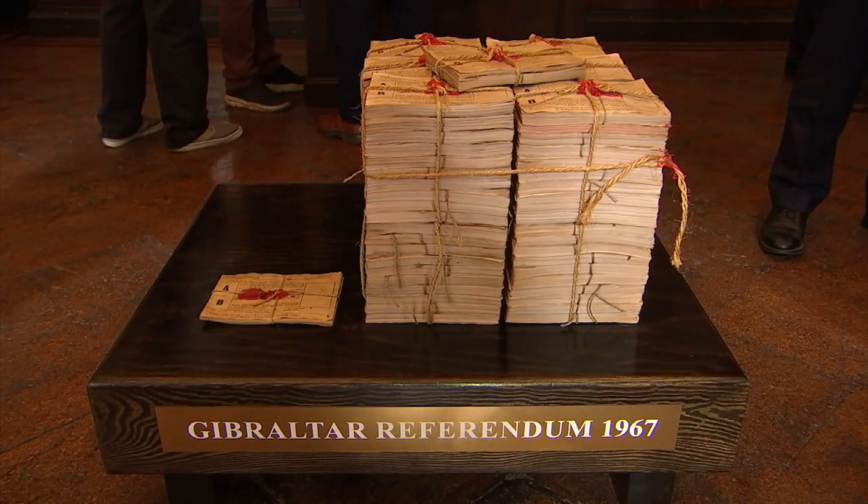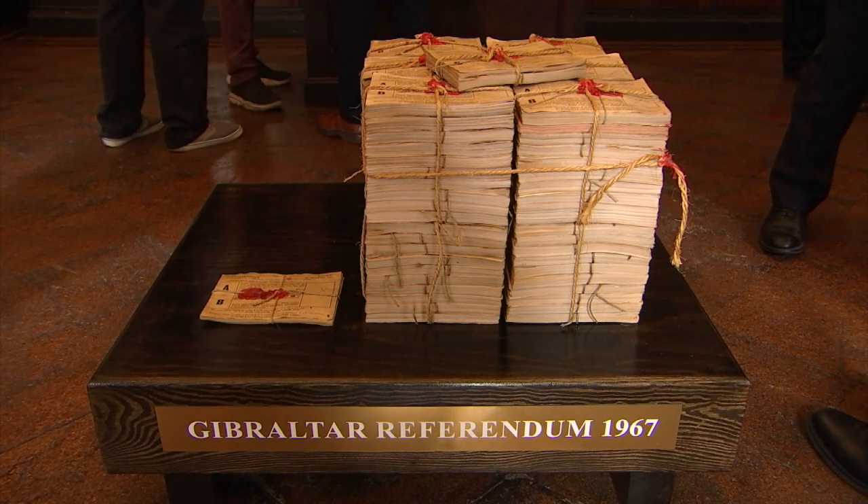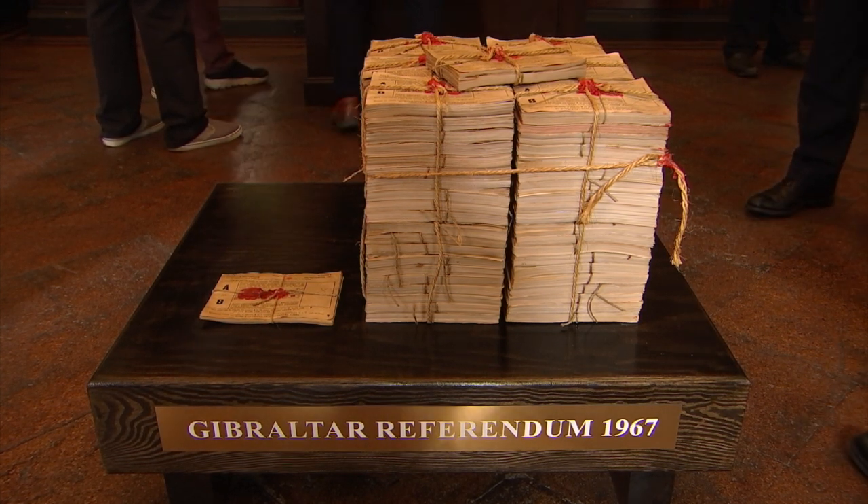I wondered what it would look like to see the ballot papers — the 12,180 ballot papers stacked up against the 44 ballot papers. That really intrigued me, what it would look like. Now I know the originals have been destroyed, so I decided to make them myself.